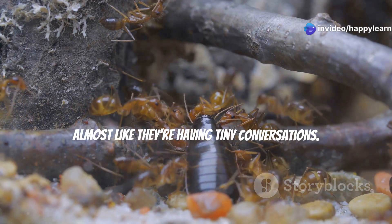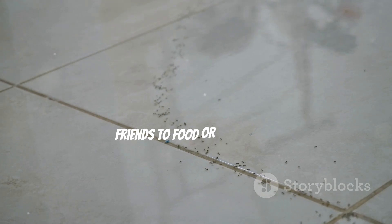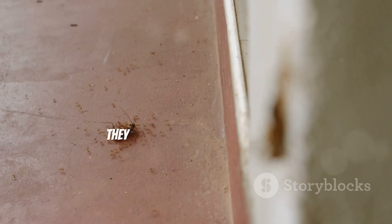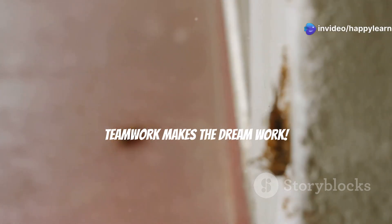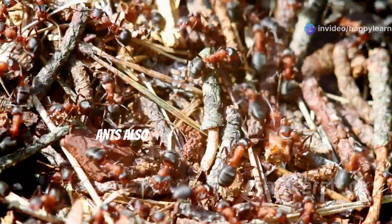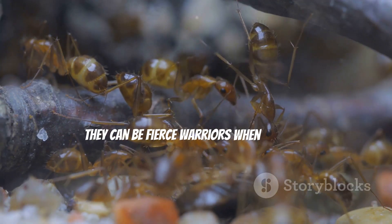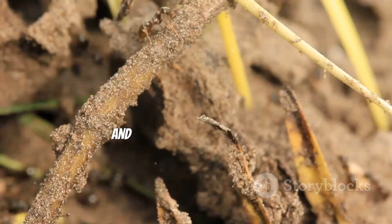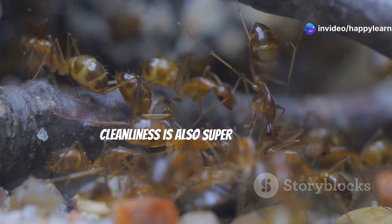Ants communicate with each other using their antennae, almost like they're having tiny conversations. They leave scent trails to guide their friends to food or back home, and when they find something big, they team up to carry it together — teamwork makes the dream work! But it's not all fun and games. Ants also have to defend their colony from intruders, and they can be fierce warriors when it comes to protecting their home.